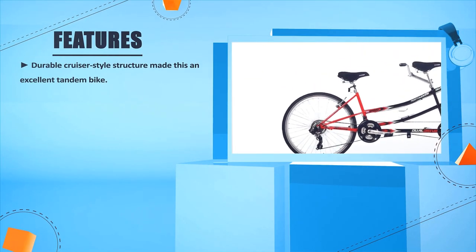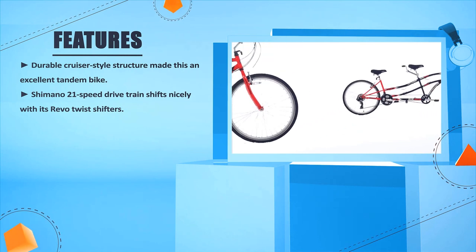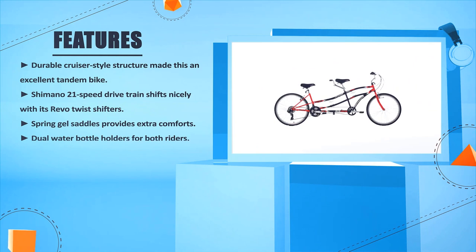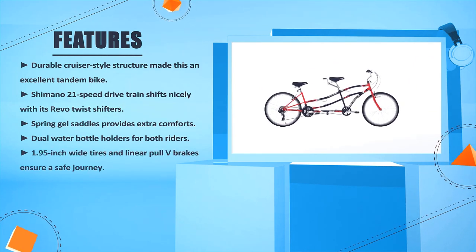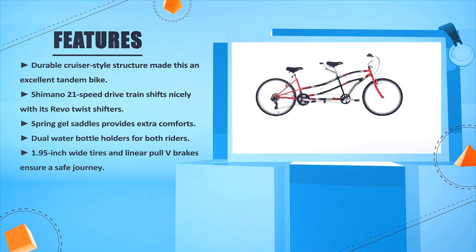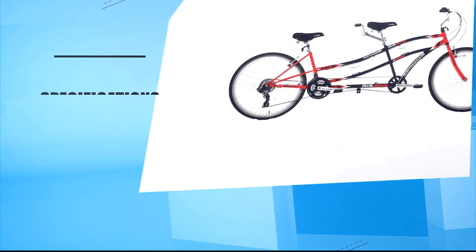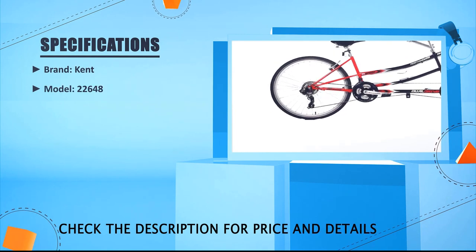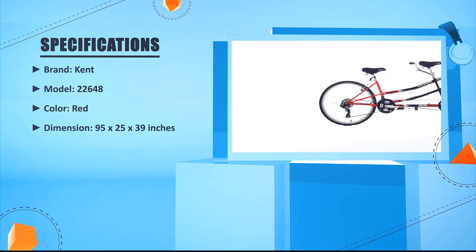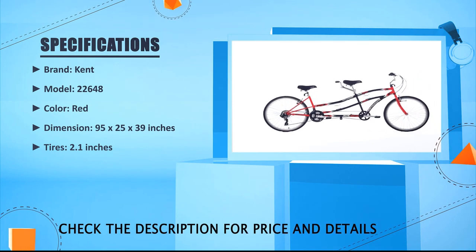Durable cruiser-style structure made this an excellent tandem bike. Shimano 21-speed drivetrain shifts nicely with its Revo twist shifters. Spring gel saddles provide extra comfort. Dual water bottle holders for both riders. 1.95-inch wide tires and linear pull V-brakes ensure a safe journey. Brand: Kent, model 22648, color red, dimensions 95 x 25 x 39 inches, tires 2.1 inches.